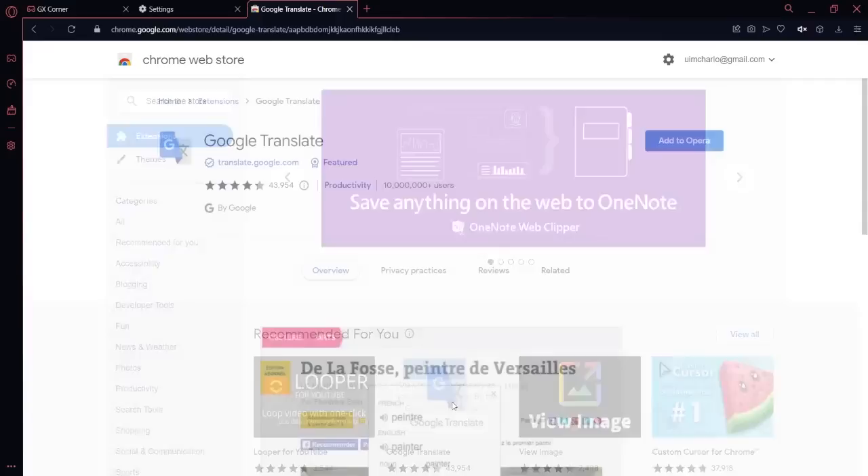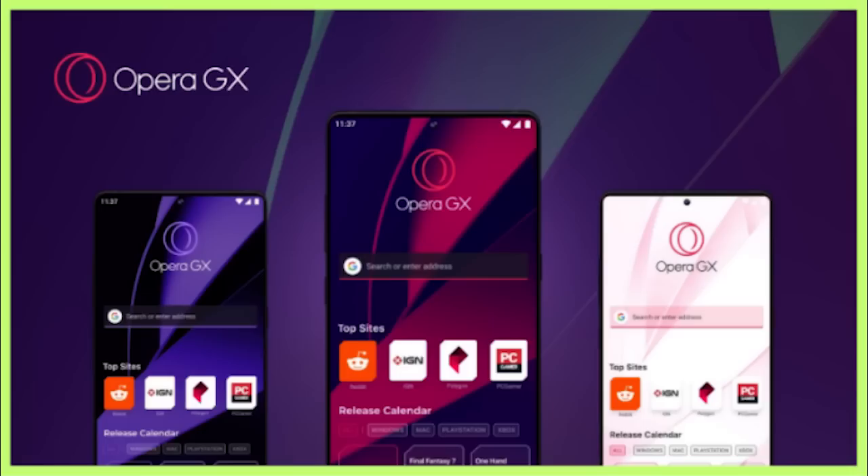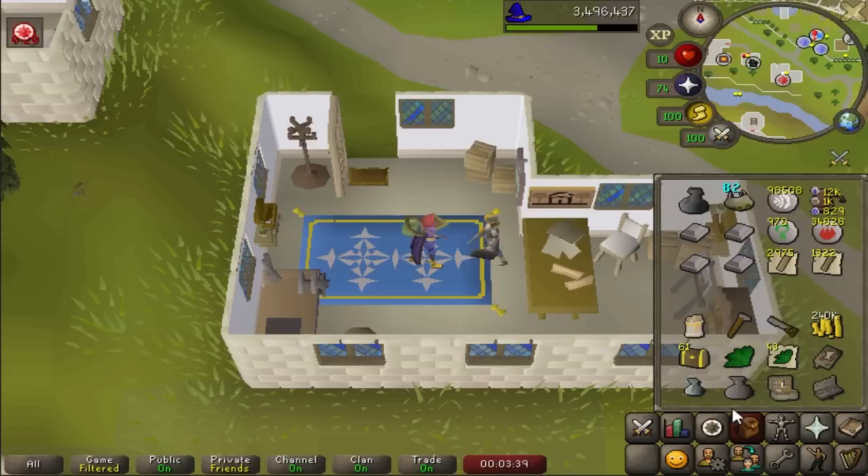If you use a lot of extensions, then fear not. Google Chrome extensions are compatible with Opera browsers. Simply go to the Google Chrome store, choose your extension, click add, and it adds to your browser hassle-free. Opera GX is even available on mobile, called GX Mobile, and can even be connected to your desktop version. It is 100% free to download. The link will be in the description, or you can scan the QR code on screen. It is completely free, so why not try it out?